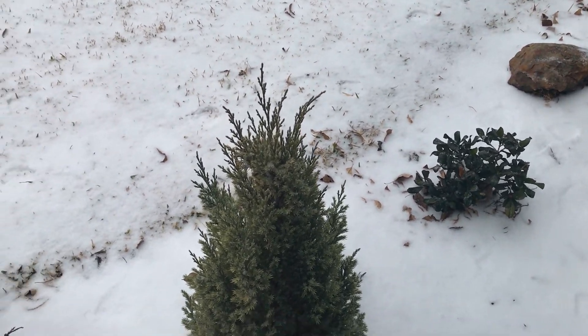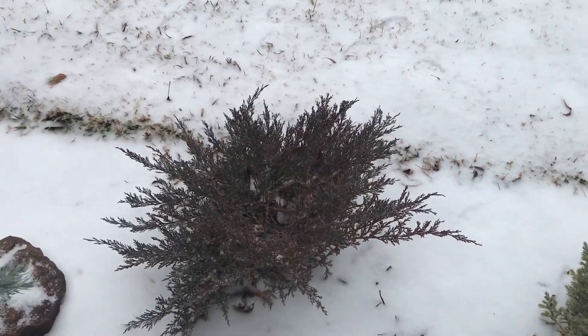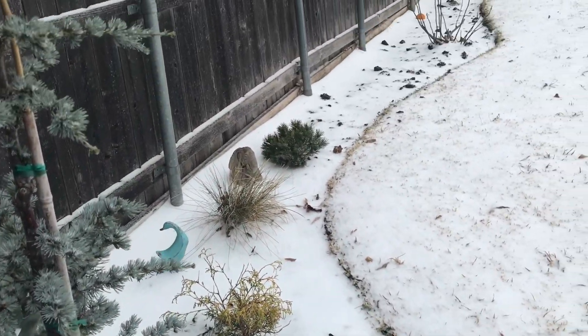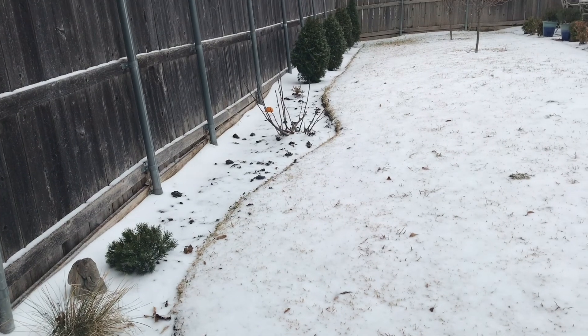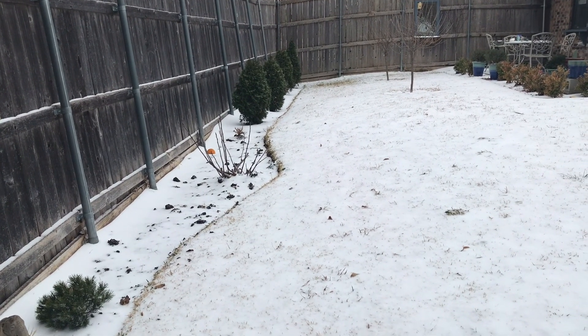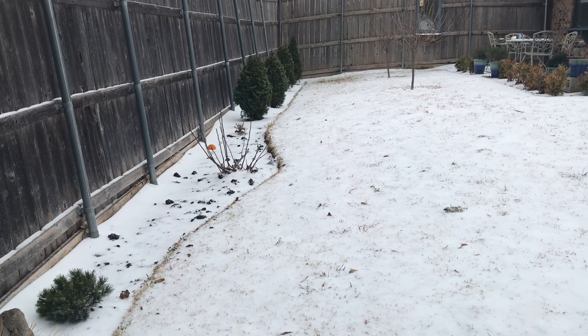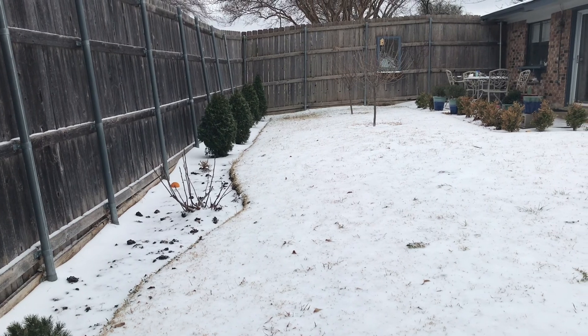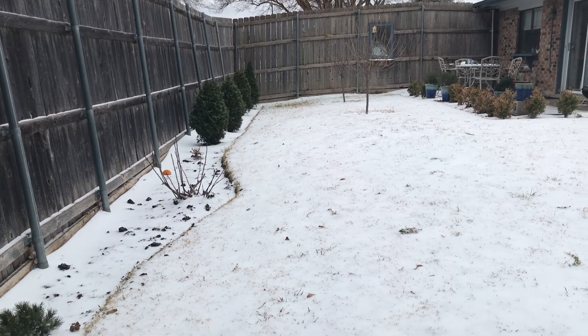We've got a couple more days of pretty cold weather for us. I know it's not cold compared to people up north, but for us, for the next two to three days up until Saturday, we're going to be between 15 degrees and about 35 degrees Fahrenheit, so it's going to be interesting.